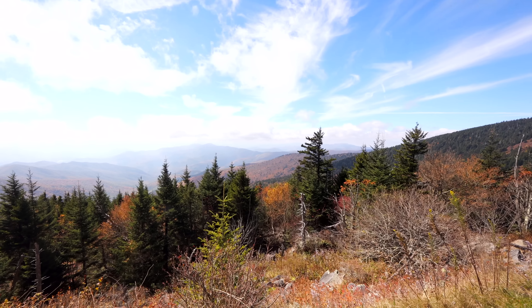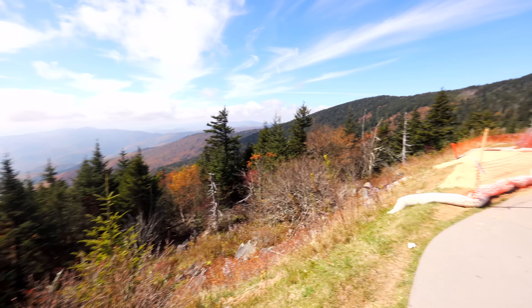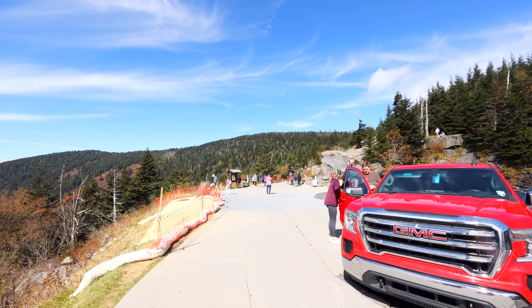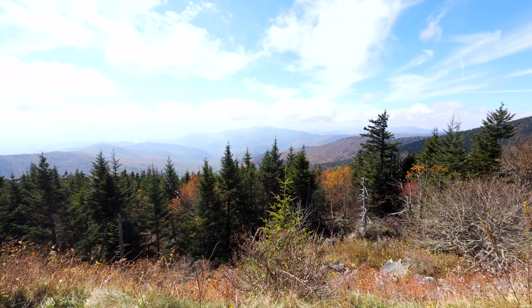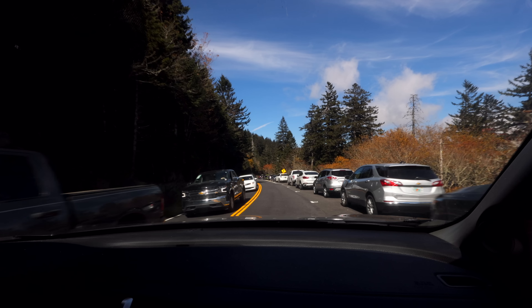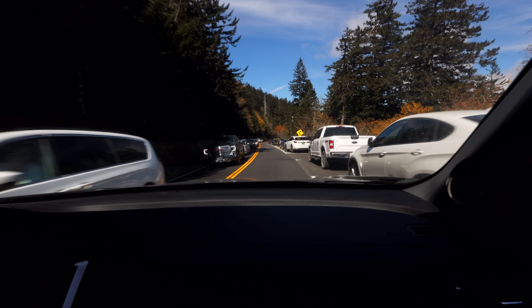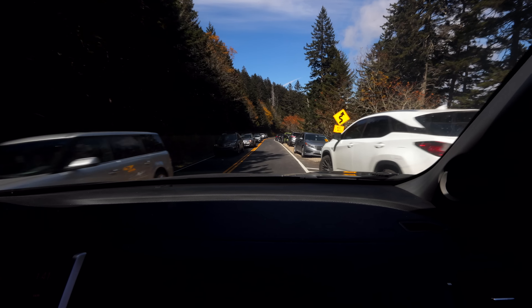Just gorgeous views up here. If we turn this way, up that way toward Clingman's Dome at the top of the mountain — but we're not hiking that today. We didn't come prepared for that, but we definitely wanted to come up and see these views. It's awesome. However, it's definitely still packed up here — look at all these cars. There are actually parking spots right here, but I don't know if you can get a better view from over here.